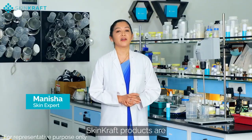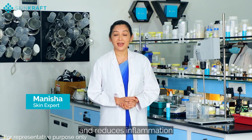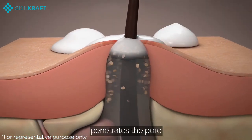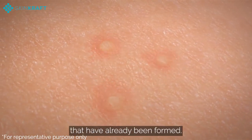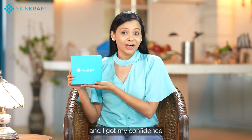Skin Craft products are loaded with azelaic acid that helps fight acne and reduces inflammation. After applying the product, the active ingredients penetrate the pore and help prevent pores from being clogged, and also remove clogs that have already formed. I made Skin Craft my friend and got my confidence and social life back.